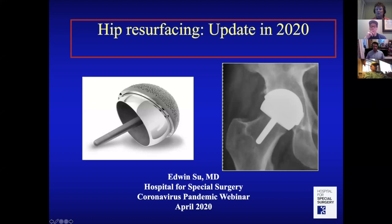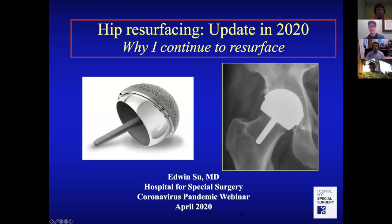Thanks for joining me. We're going to be talking about resurfacing and the state of resurfacing in 2020 — basically, why I continue to resurface.